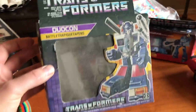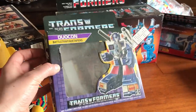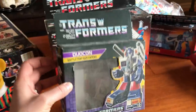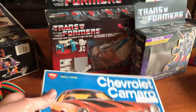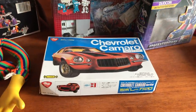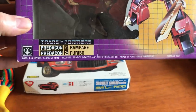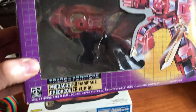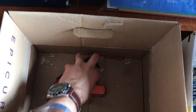Here's a box for a Duocon — the toy isn't inside, but I might find it later on. Either way it's still good to have the box; it's easier to find the toy than the box with some of this stuff. That's an old Camaro toy, and there's another Transformer — a Predacon, sort of like a bird that turns into a Transformer. A few cool pieces there.